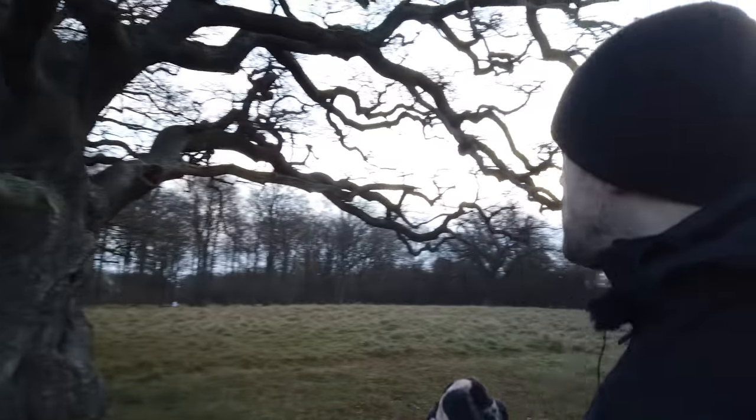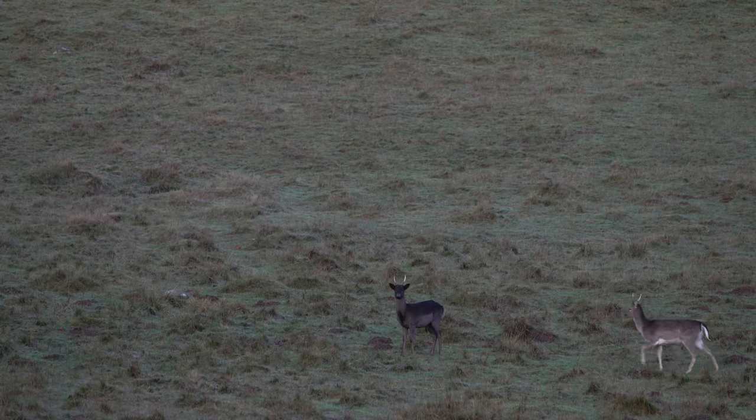Right now the light is absolutely flat and boring. I was promised more, and hopefully the sun will come out at some point. But until then I can just walk around, scout around, find some compositions. I've already found a lot — just need a little bit better light.